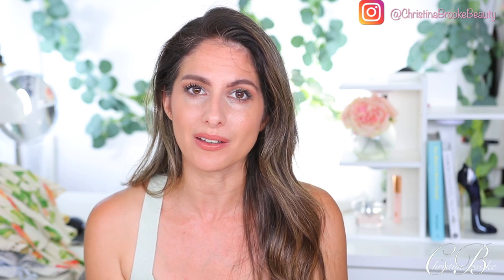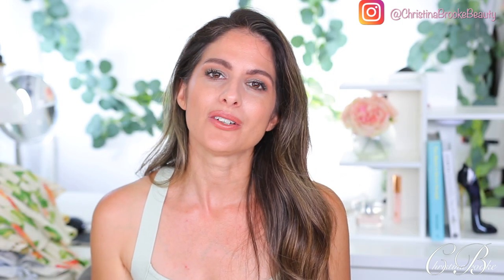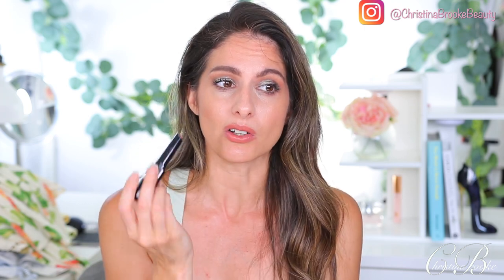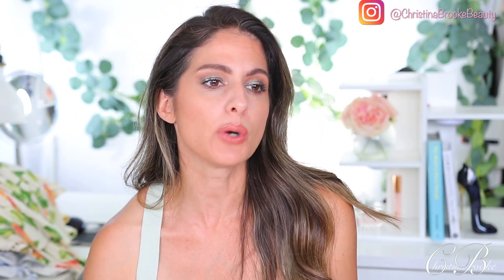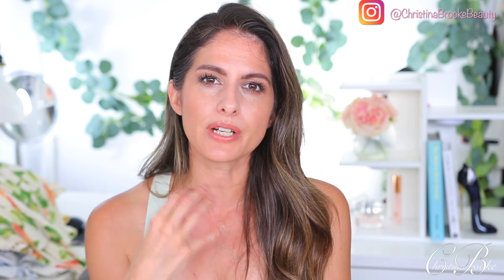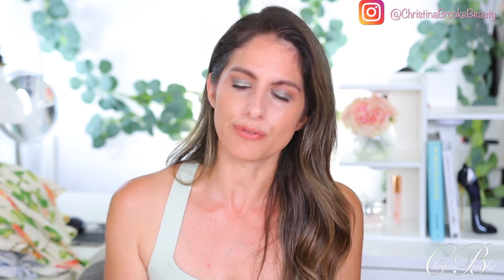A lot of you guys keep asking what gloss I have on my lips. Lately I've been using the Marc Jacobs Enamored High Hydrating Lip Gloss Sticks. I didn't know I even liked these — I'd wear them on their own and didn't love them as much — but what I've been doing is using it like a gloss on top of the lipstick, then using my finger to blend it in. It adds that little extra something the lips need. The color I love is 'Peach' and it makes all lipsticks a little bit brighter.